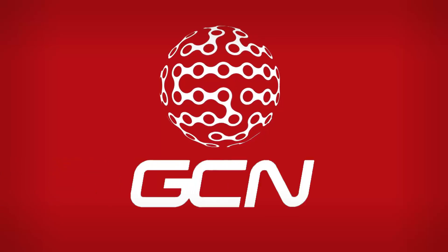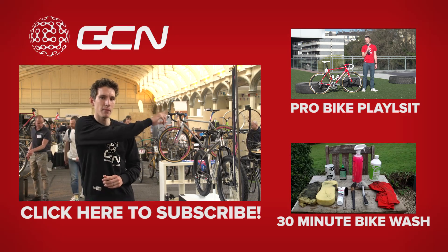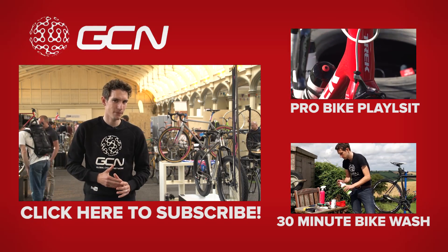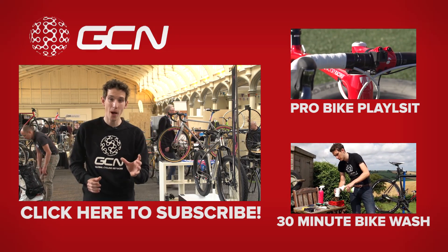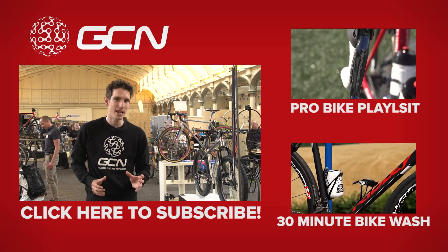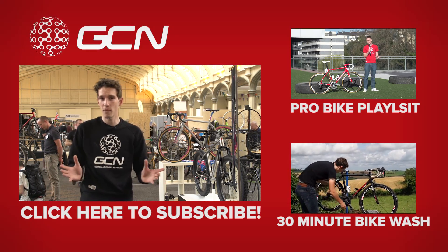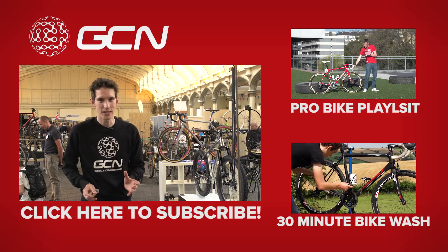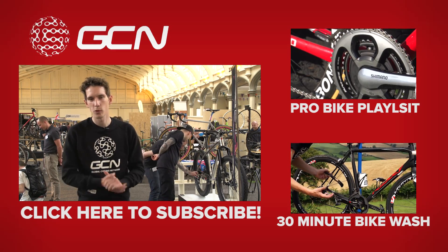Well, I imagine we're all feeling a little bit flustered after that, but bike porn doesn't stop there on GCN. If you want to see some pro bikes, click up there to that playlist. The other thing that really strikes me about all these bikes is they are so clean — so your bike can look clean as well. Click down there to watch how to clean your bike in 30 minutes and it will come up looking like new. Before we get to either of those, remember to subscribe to GCN and give this video a like as well. The frame builders will appreciate it.